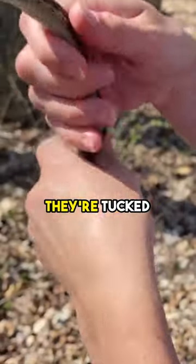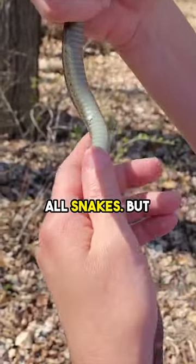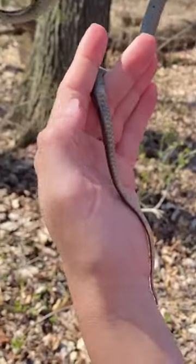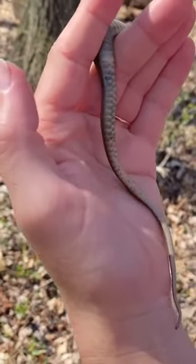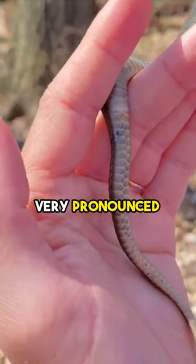So they're tucked on the one side and they're open on the other side, like most snakes — all snakes. But then if you go down here, it's divided. Some snakes have that, some snakes don't, but it's definitely very pronounced with the garter snakes.